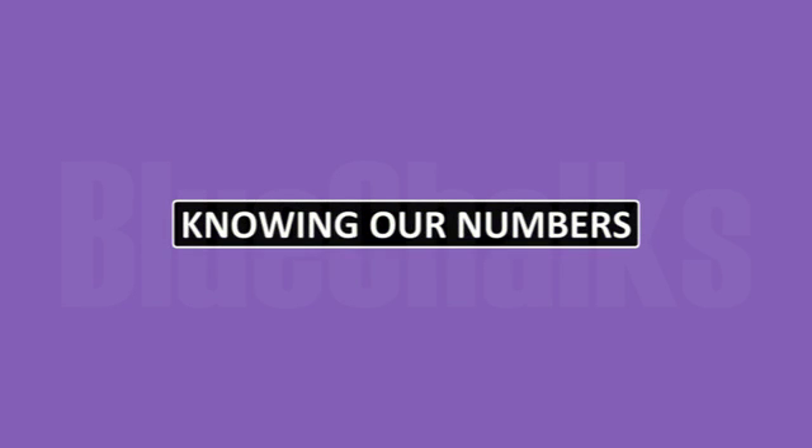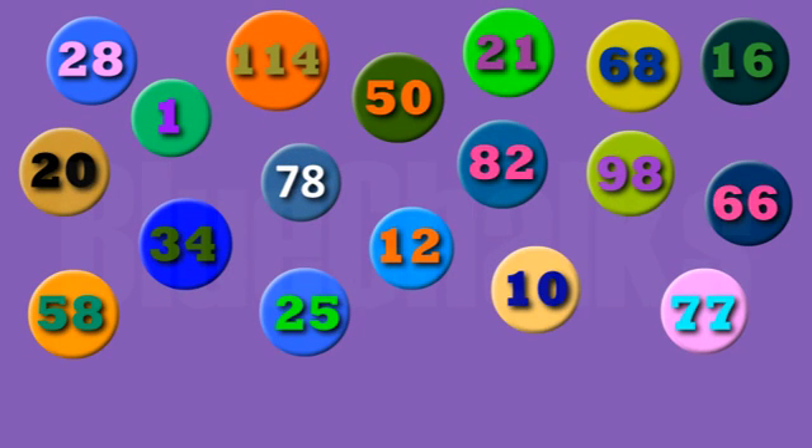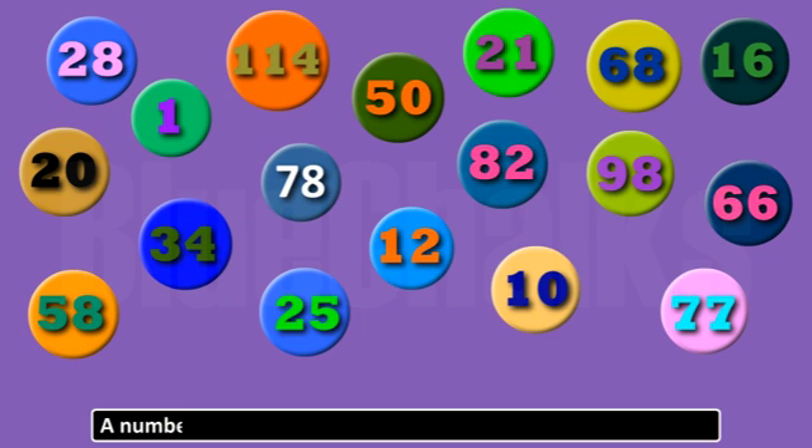Knowing our numbers. Counting things has become easier for us now. We use numbers for this purpose. A number is a mathematical object used to count and measure.